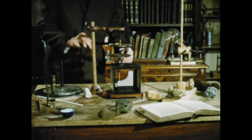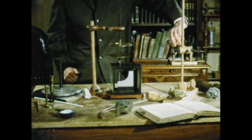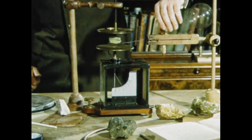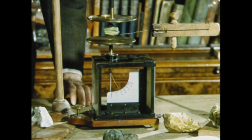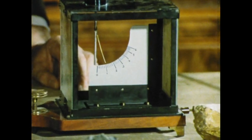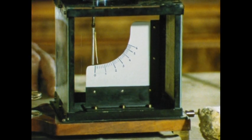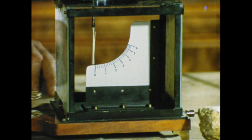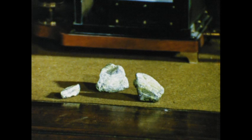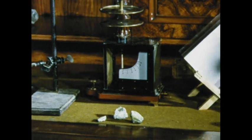Becquerel now turned his attention to uranium salts. He placed some salts between two charged condenser plates. The indicator of the electroscope went back — it had been discharged. The charge had leaked away. The rays from the uranium must have caused the air in the condenser to conduct electricity; the air had become ionized. Becquerel had made a completely new discovery: that minerals exist which give off invisible rays capable of discharging a condenser and blackening photographic plates.